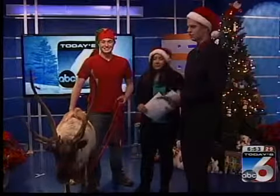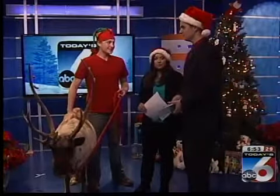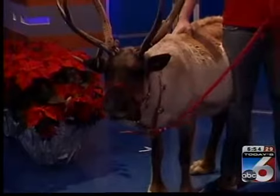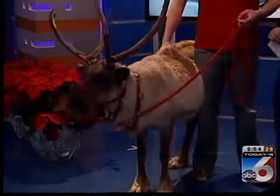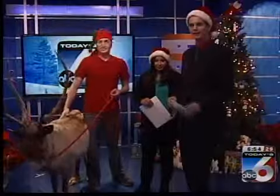Thanks for bringing in Prancer today — she's got a busy weekend ahead with all her friends at the North Pole. You can see her at the Botanical Gardens tomorrow night and also on Friday night, and at the Cloverdale Cemetery year-round, except on Sunday which is Christmas. We'll be right back with a final look at traffic and the forecast after the break.